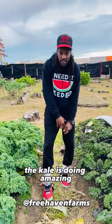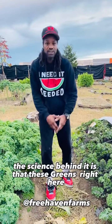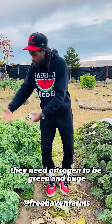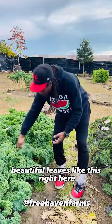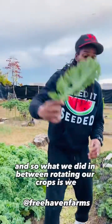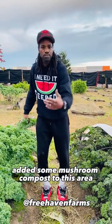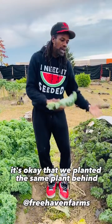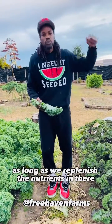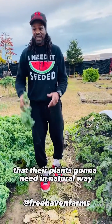And look, the kale is doing amazing. The science behind it is that these greens right here, they need a lot of nitrogen — that's what they need from the soil. They need nitrogen to be green and huge, with beautiful leaves like this. So what we did in between rotating our crops is we added some mushroom compost to this area. It's okay that we planted the same plant behind the other one, as long as we replenish the nutrients that that plant's going to need in a natural way.